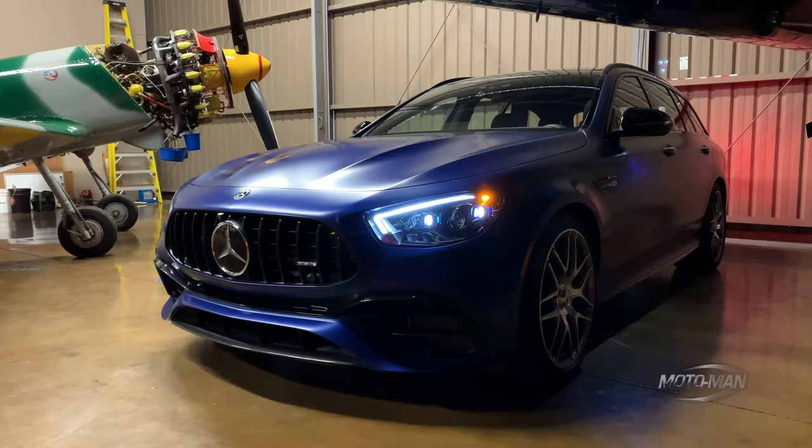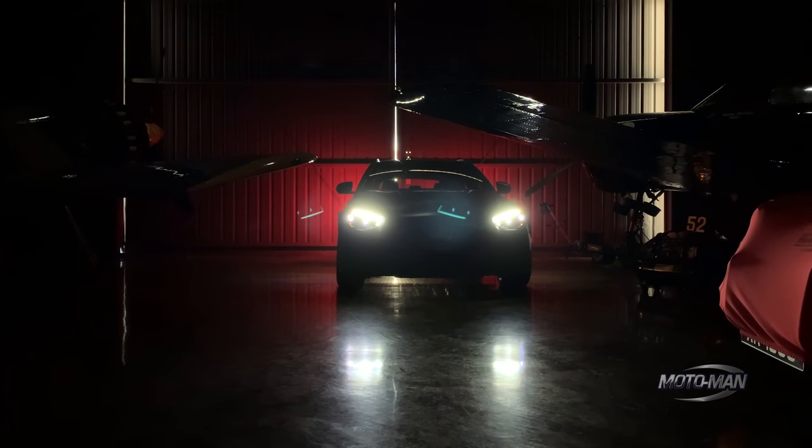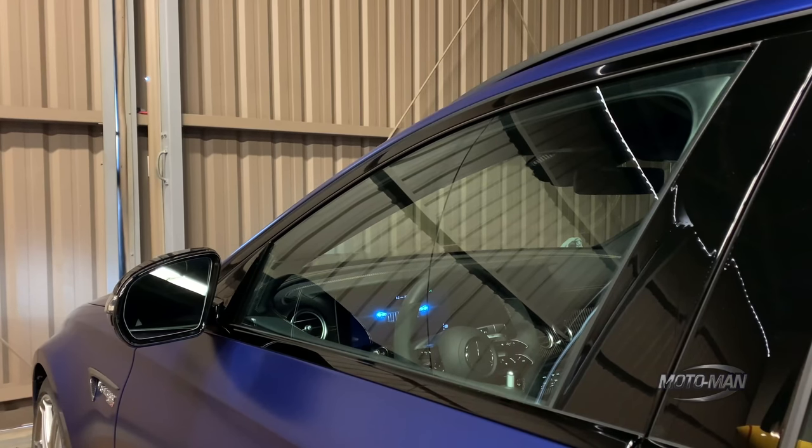Then we move into packages. The driver's assistance package — Distronic Plus and all the safety features — $1,950. Then the exterior lighting package, which is the LED headlights and high-beam assist, for $900. And of course this wouldn't be a round of the game without the AMG night package — all the trim in black. Frankly, I would love to see one of these cars without the black trim just to see what it looks like, and I would save $750.